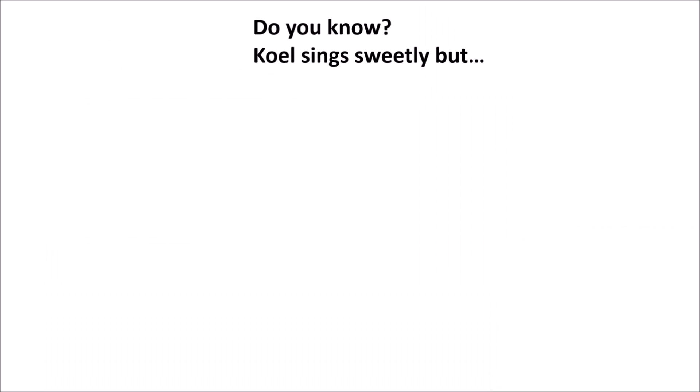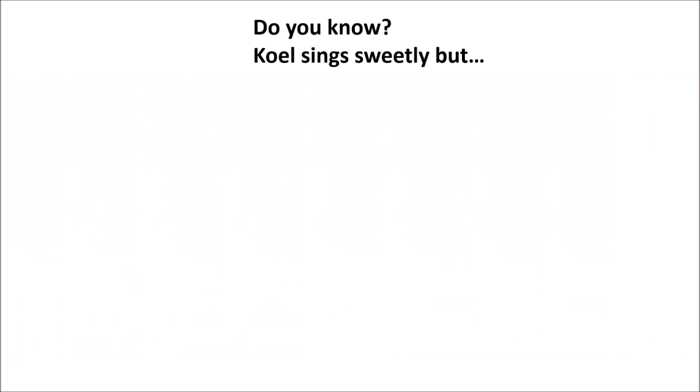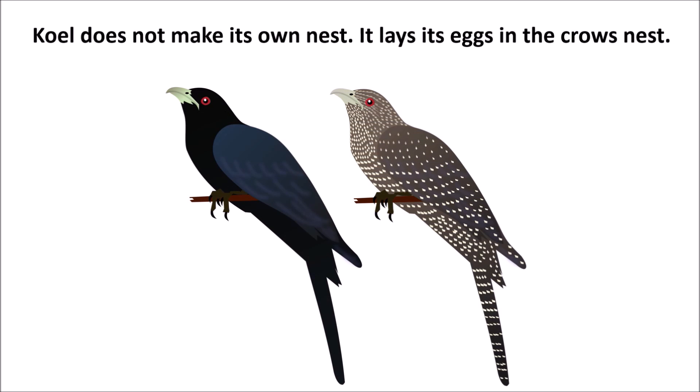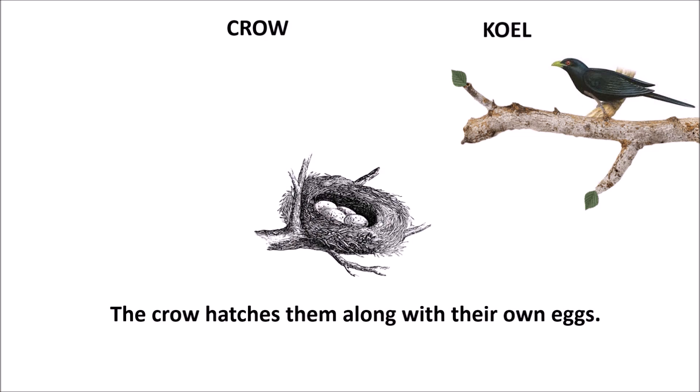Koyal sings sweetly, but this bird does not make its own nest. It lays its eggs in the crow's nest. The crow hatches them along with its own eggs.